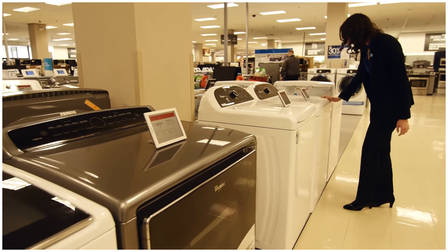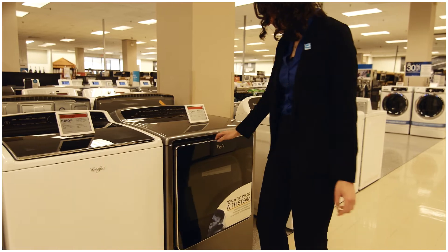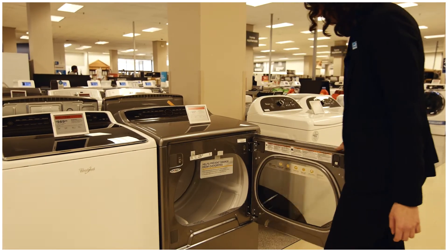Some ENERGY STAR certified clothes dryers have really innovative features, such as energy saving heat pump technology that heats and recirculates ambient air.